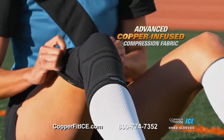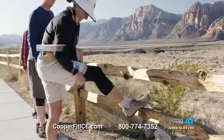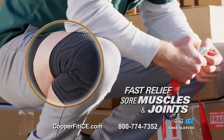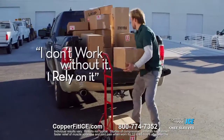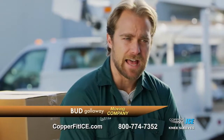Our most advanced copper-infused compression sleeve yet, in a breathable circular knit with more support for all-day comfort and fast recovery and relief of sore muscles and achy joints. I don't work without it. I rely on it. I'm wearing CopperFit knee sleeves because it works — it works for me, and I need that.